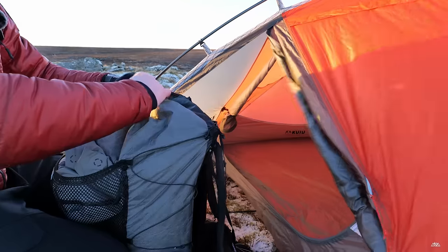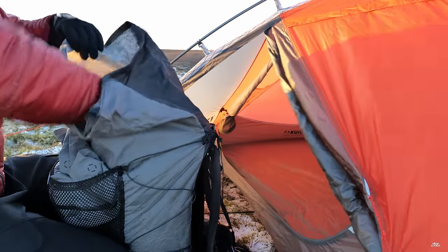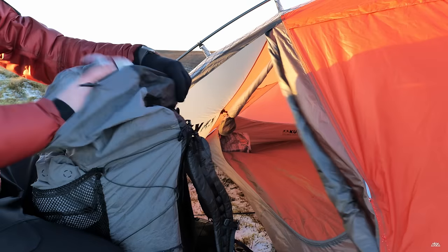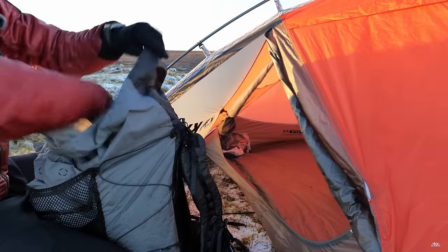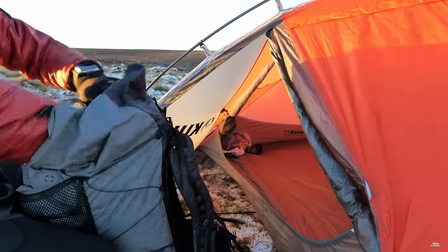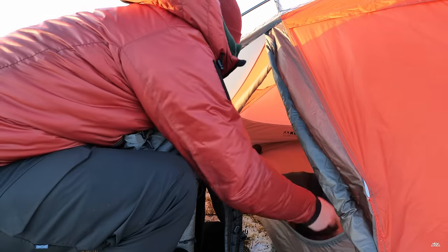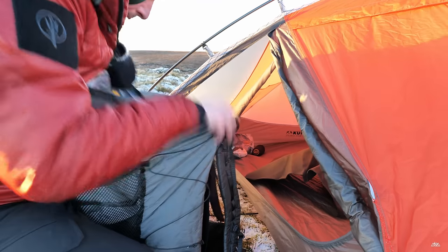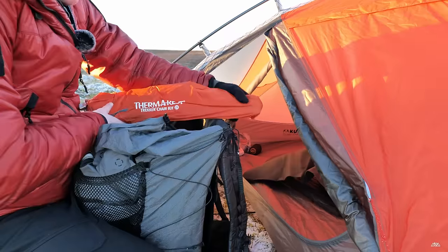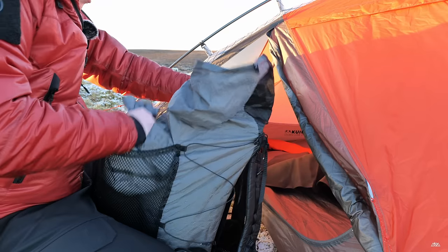Oh Christ, it's good to be out of that wind. Food bag. Electricals. Candle. UCO. A little bit of a mat just to give some extra protection. Therm-rest trekker chair for the long nights. And then everything else is contained within a dry sack.